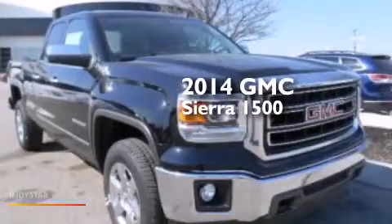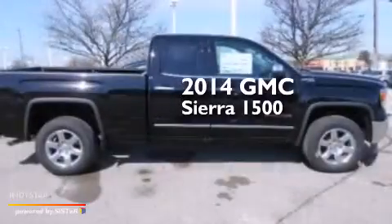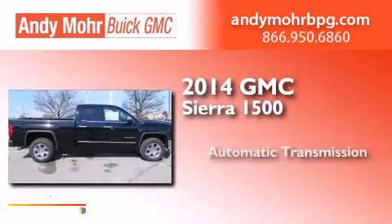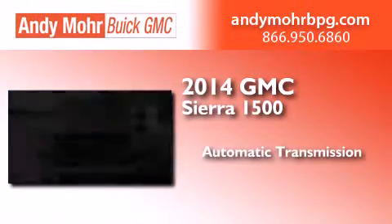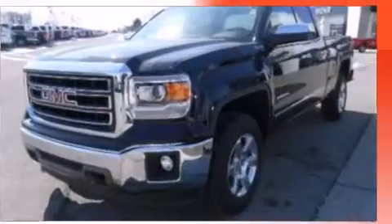This is a brand new 2014 GMC Sierra 1500. This truck has an automatic transmission, a 5.3 liter V8, and the added safety and control of four-wheel drive.